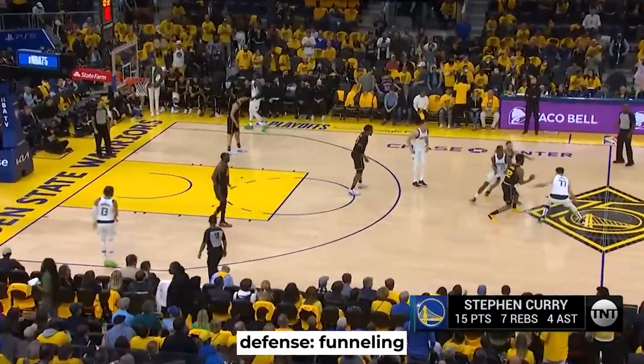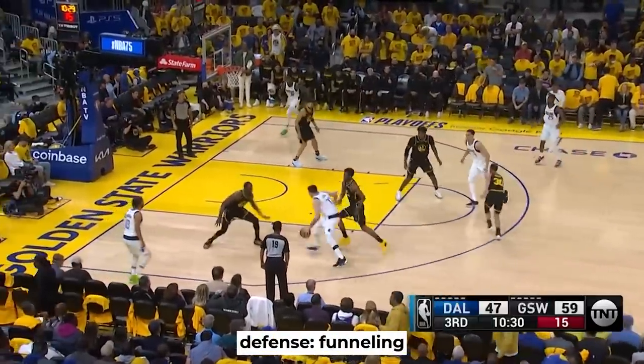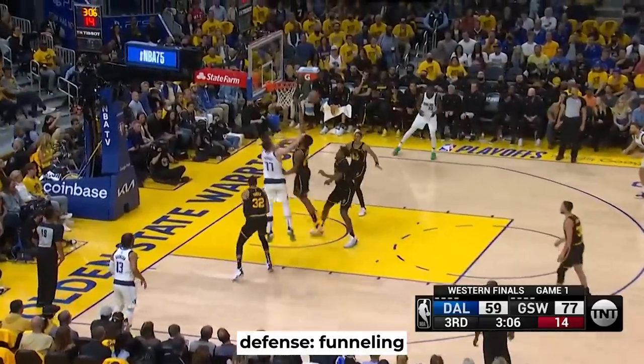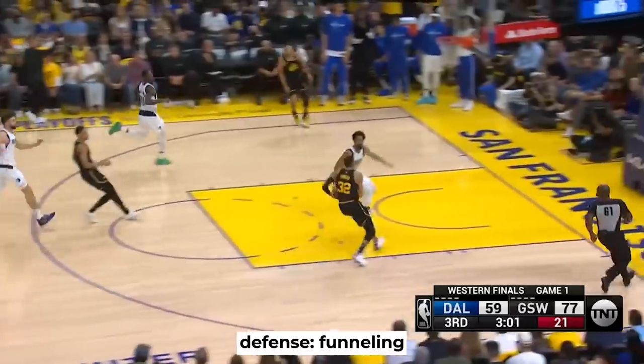Then there were a few instances where even though Luka wanted to get the switch, Curry and Wiggins would trap, forcing him to go left and funneling him towards the help defender. This resulted in live ball turnovers and fast break points for the Warriors.